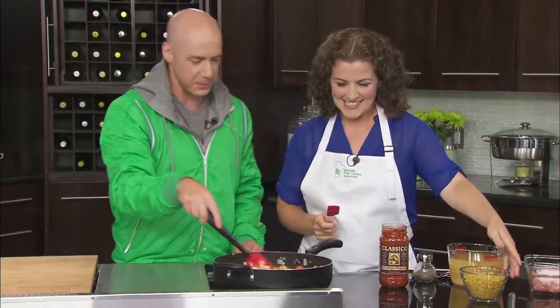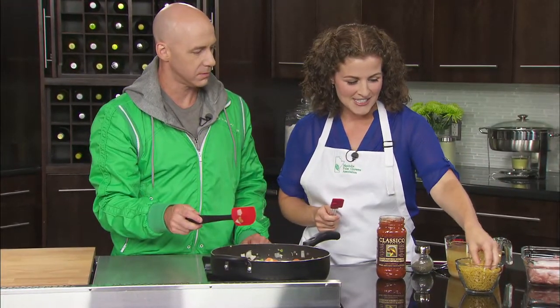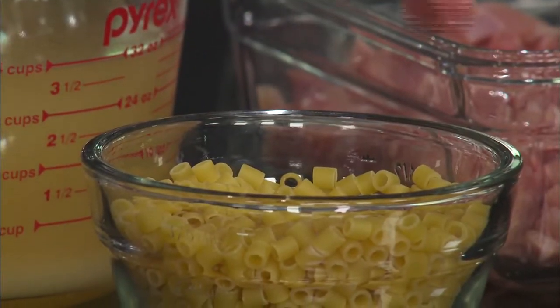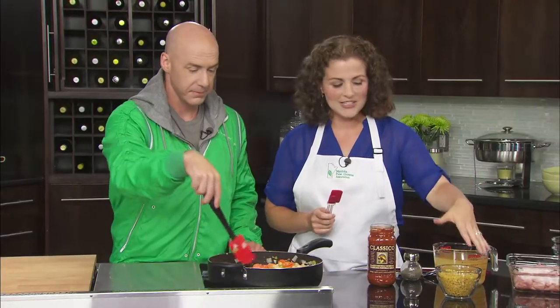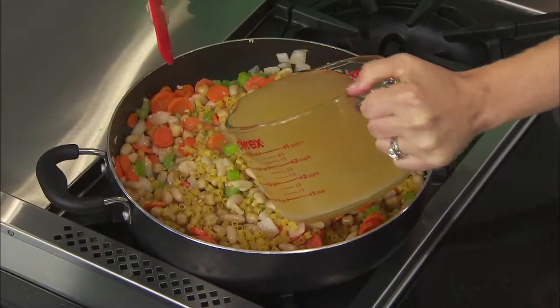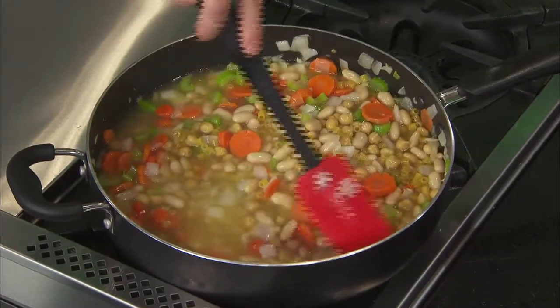We've got white kidney beans and chickpeas. To that we're going to add tubetti pasta, which is really just macaroni cut in half — very small and dinky. It can be hard to find in the store, so you can use regular macaroni instead. If you want to make it even healthier, go whole wheat, whole grain, or multigrain. We're also going to add our chicken broth and turn up the heat.